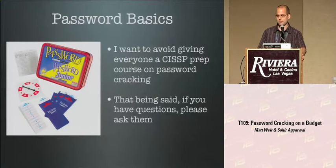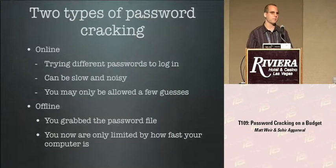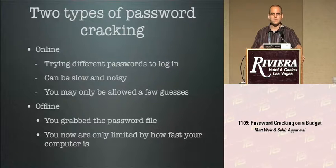Real quick about password cracking - there are really two types: online and offline. Online, we don't care about too much. That's where you try different username and password combinations against a site that's currently operating. It's very slow, noisy - shows up in logs - and you're limited by the number of guesses before the system locks you out: try four passwords wrong and you're locked out. What we're really focusing on is offline password cracking.